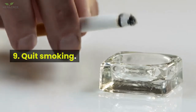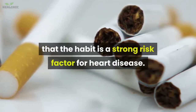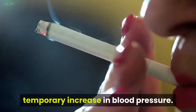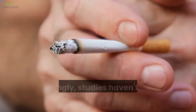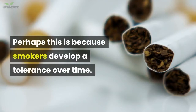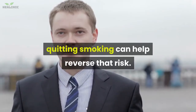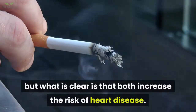9. Quit smoking. Among the many reasons to quit smoking is that the habit is a strong risk factor for heart disease. Every puff of cigarette smoke causes a slight, temporary increase in blood pressure, and the chemicals in tobacco are also known to damage blood vessels. Surprisingly, studies haven't found a conclusive link between smoking and high blood pressure, perhaps because smokers develop a tolerance over time. Still, since both smoking and high blood pressure raise the risk of heart disease, quitting smoking can help reverse that risk.